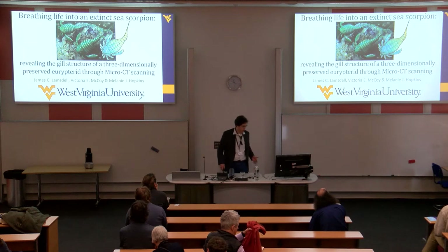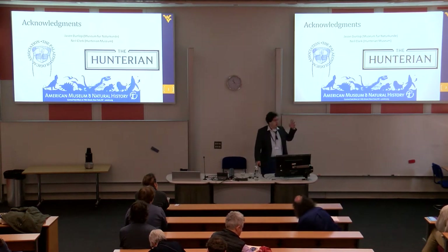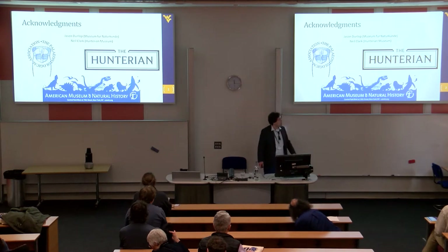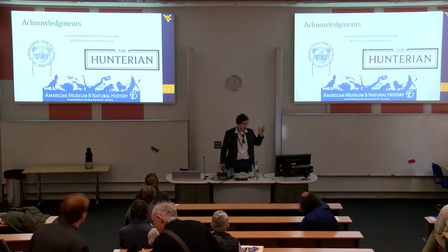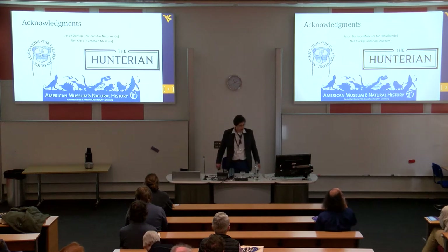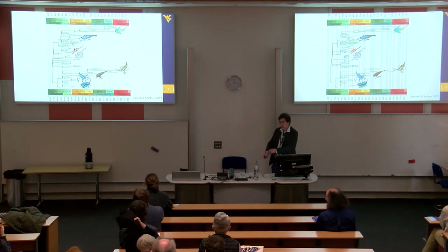Before I go into any details, I want to thank the Palaeontological Association that provided funds to scan this animal, Jason Dunlop for bringing the specimen to my attention and discussing it with me, Neil Clark and the Hunterian for providing access to the material, and the American Museum of Natural History whose CT scanner did the work for us.